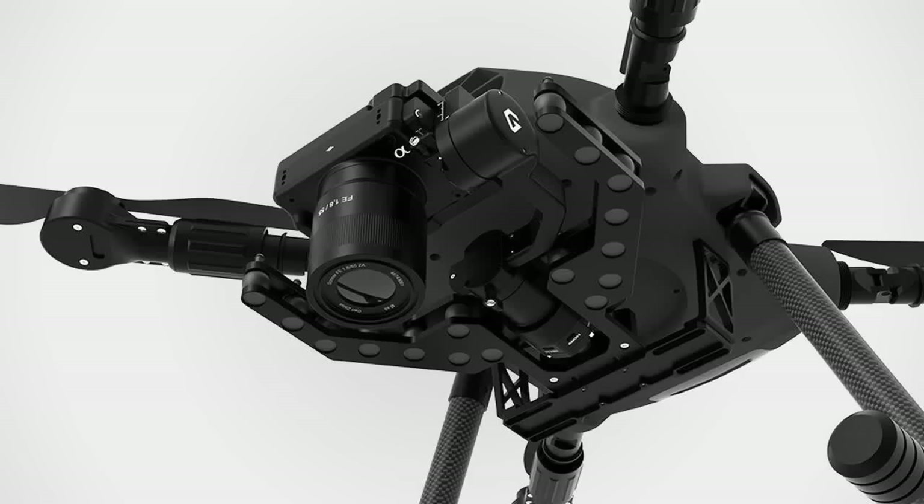Industrial plant inspections: robots equipped with the Pixi LR can navigate industrial environments, identifying potential issues and minimizing downtime. Nuclear power plant inspections: in high-radiation environments, robotic inspections reduce human exposure while ensuring consistent data capture. Search and rescue operations: the Pixi LR can be deployed in disaster zones, providing visual intelligence to locate survivors or assess damage.